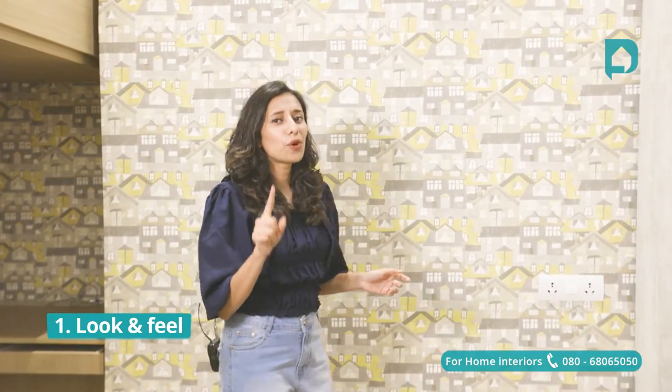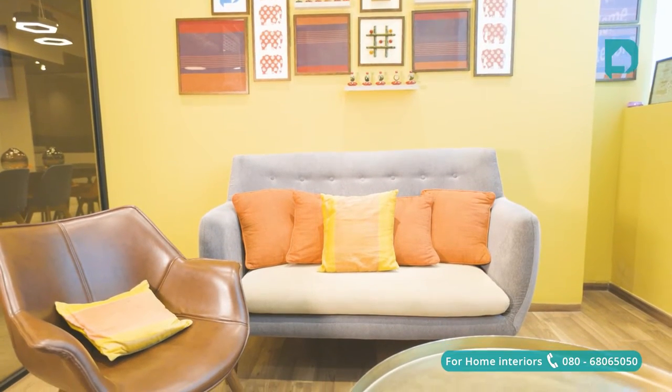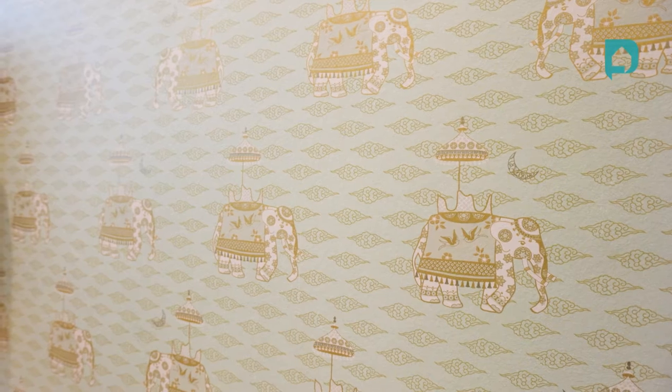Look and feel: the first and foremost thing you need to identify is which of the two — paint or wallpaper — goes well with the theme and style of your home. For example, here we're in a kid's bedroom with a fairly bright wallpaper behind me. If you'd gone for a simple paint shade, this room would have looked quite boring since everything else is fairly simple. Both wallpaper and paint can create a distinctive look for your space. For this living room, we've used a bright shade of mustard on one of the walls, which is completely livening up the entire space, and on the other side we've paired it with a subtle wallpaper — a great combination you can try for your home.